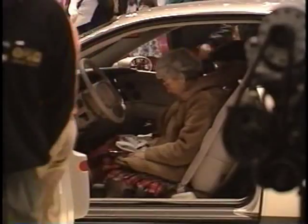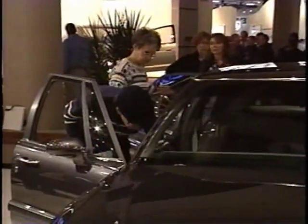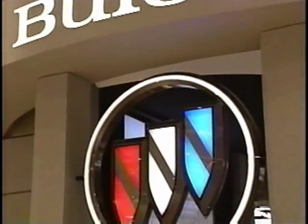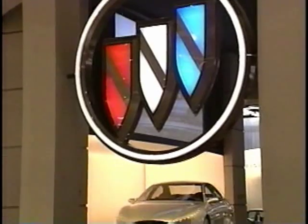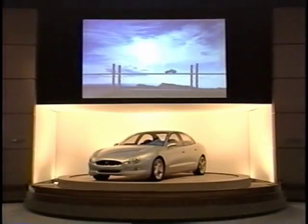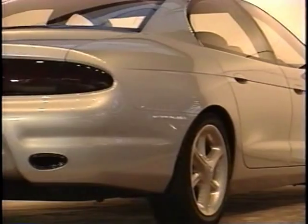Auto shows and customer clinics provide Buick with an opportunity to gain valuable insights into the features buyers most want to see on Buick models. At the 1995 International Auto Show in Detroit, Buick unveiled a vehicle that provides a glimpse into the future of automotive design. The XP 2000 dream car represents the ultimate use of advanced technology to enhance the convenience, comfort, and safety of Buick owners.